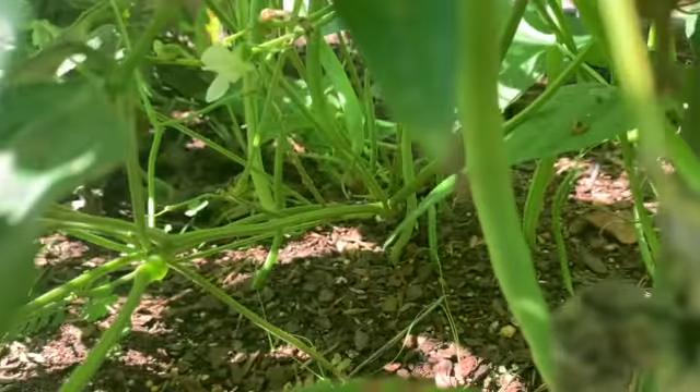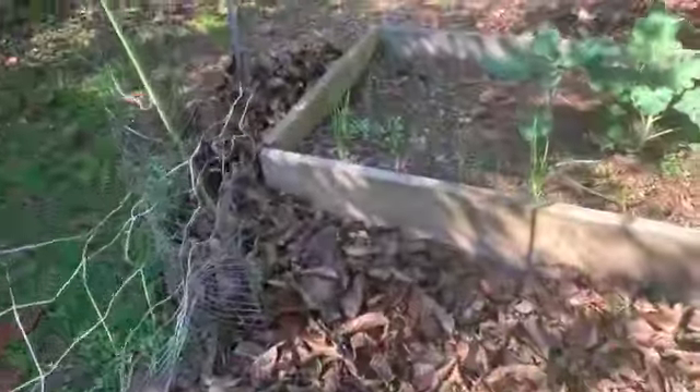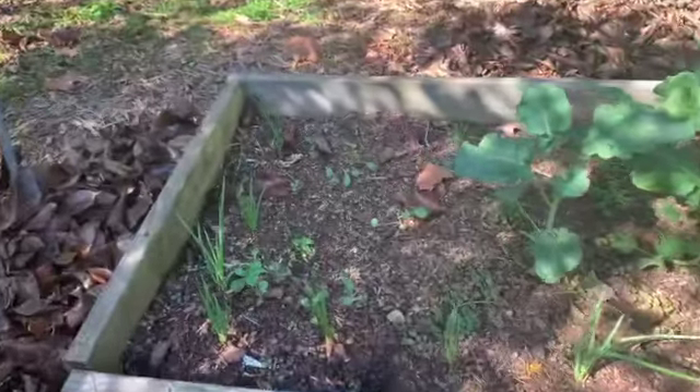I'm trying to show them to you hiding back in there — I've got to get my camera in the right spot. You see all of those beans back here? They're so yummy. It is so fun to grow your vegetables in your backyard and then cook them up for dinner.